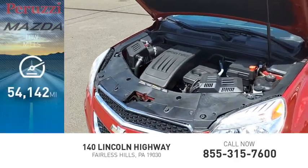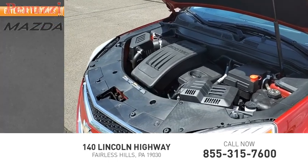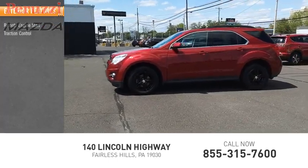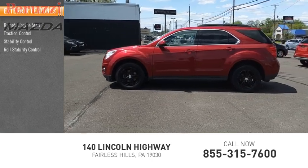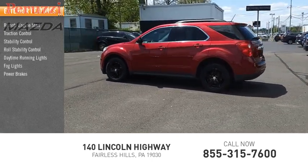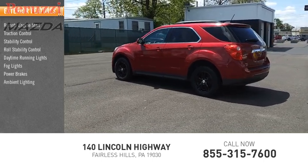This vehicle has less than 55,000 miles. Here are some of this vehicle's great options: remote engine start, traction control, stability control, roll stability control, daytime running lights, fog lights, power brakes, ambient lighting, and braking assist.